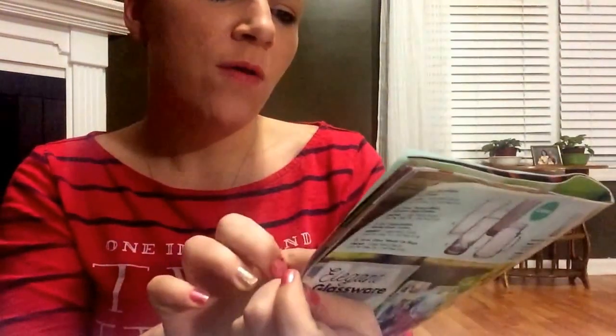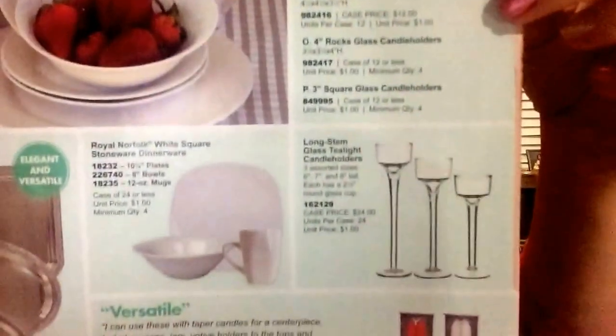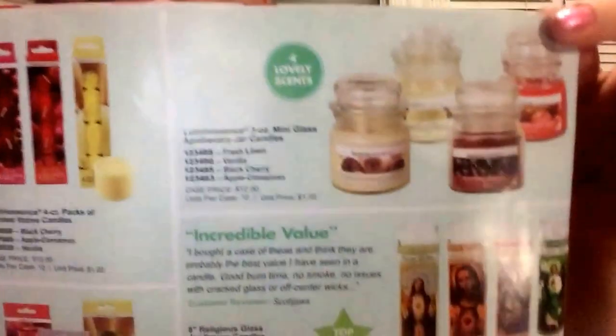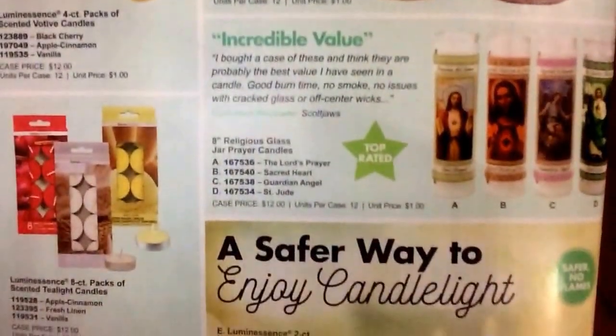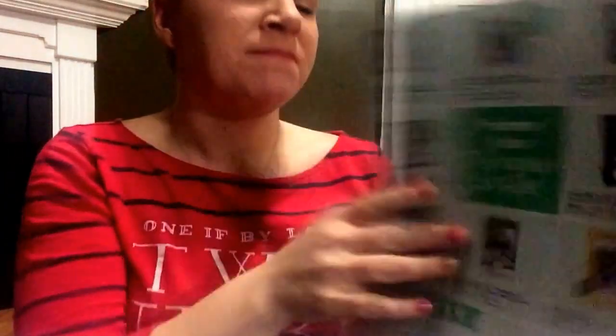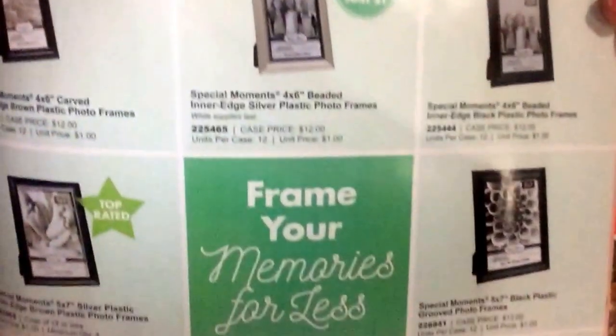They have these candle holders - all this stuff is top rated. Those candle holders are really nice. Oh those are nice too, I always thought these were really nice. I don't focus too much on the candles, but the ones they came out with at Valentine's Day I thought were really nice. Picture frames - I thought the ones they came out with for Valentine's Day were really nice and they smelled really really good, but I didn't buy any.